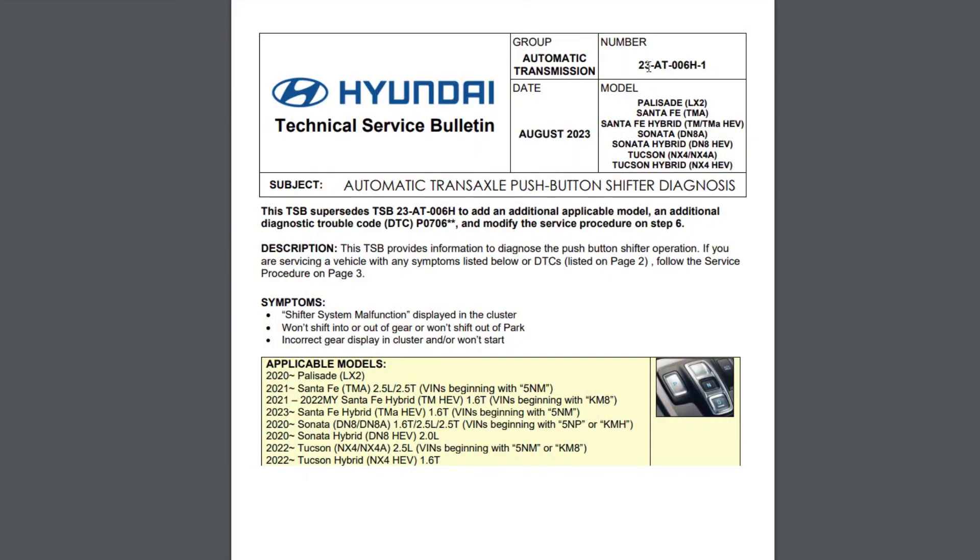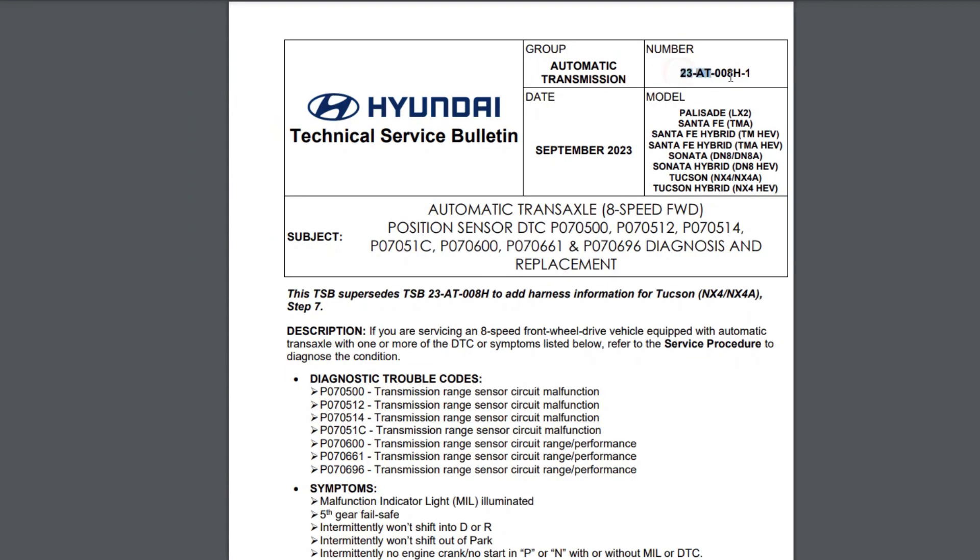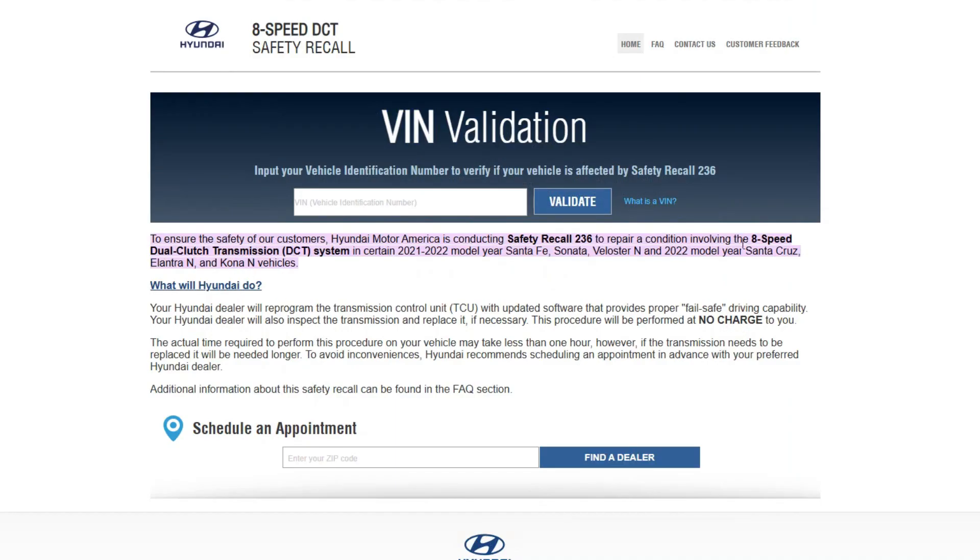There is a series of TSBs that try to explain to dealership mechanics how they should deal with this issue. The examples are TSBs number 23AT-006H1 and 23AT-008H1, issued in the year 2023. Also there was a safety recall number 236 with certain transmission reprogramming requirements for the 2021 and 2022 model years.